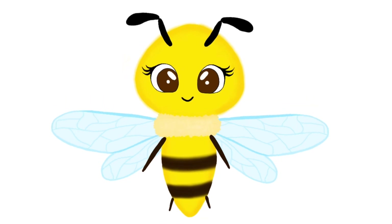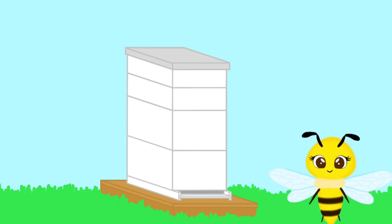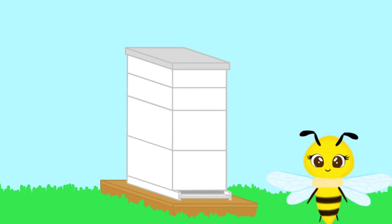Yes, that's right, Ranger Katie. Are you guys ready? Okay, let's go. Here we are. This is my home. It is called a beehive. A way to address all of the bees that live here is to say a colony.